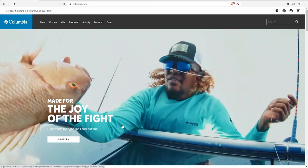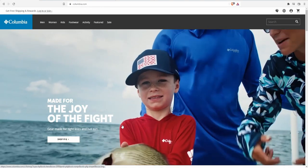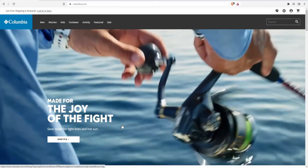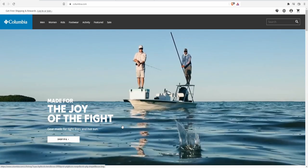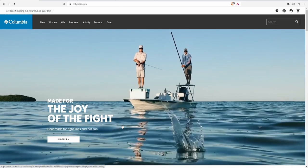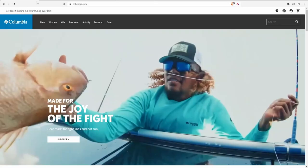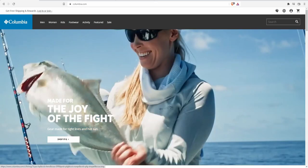Welcome back to another stock analysis video. Today we are going to be covering Columbia Sportswear, which is a sportswear company. One of my subscribers, Dave N, suggested it in my max income video part two, recommending Columbia Sportswear with the ticker symbol COLM. We're going to analyze their fundamentals and determine what price we should be paying for this company.